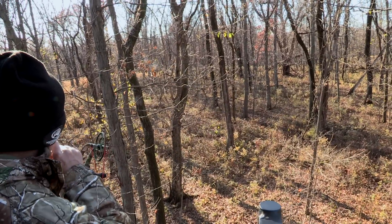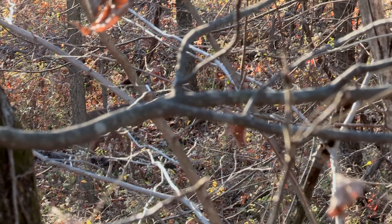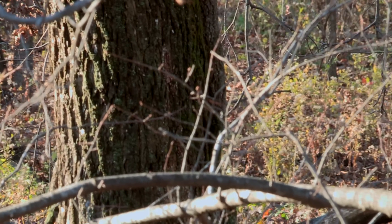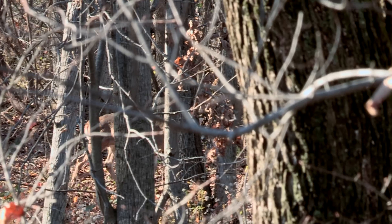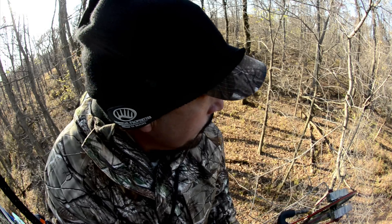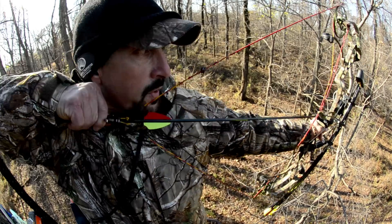A little while later we noticed some does running through the timber with a nice buck chasing them. We were looking at this buck trying to determine if he was a shooter, because he was flashing through the timber. About an hour after that, these does came down the ridge and back behind them we could see this buck coming. He wasn't one of our bucks — he doesn't live on my farm. I could tell he was a mature buck but was still deciding. He came within bow range and we shot him — he went down right on the spot.